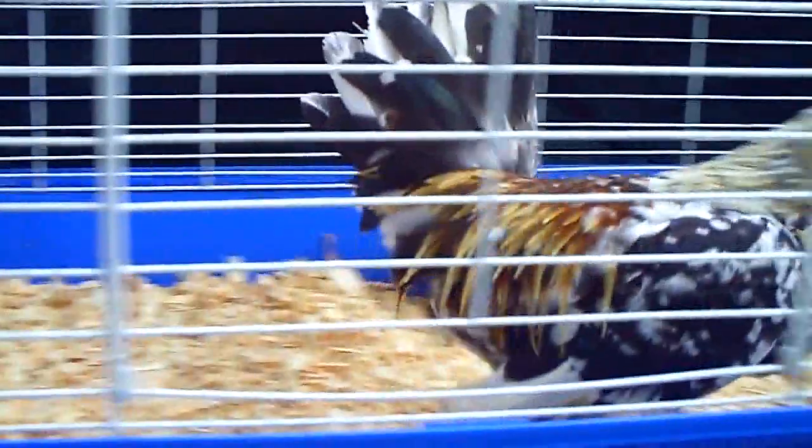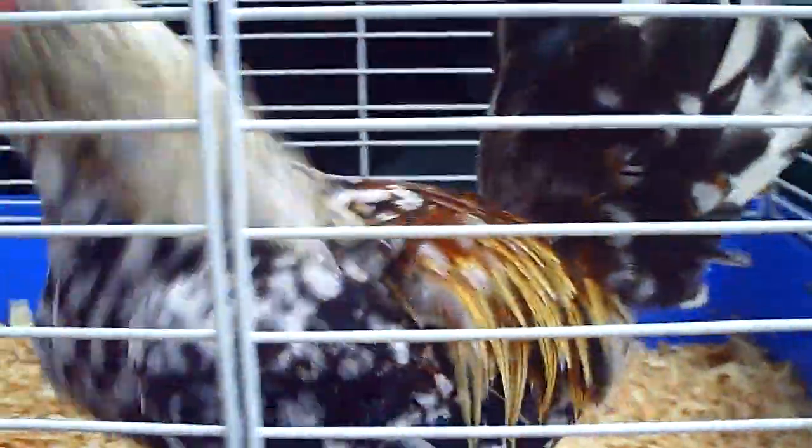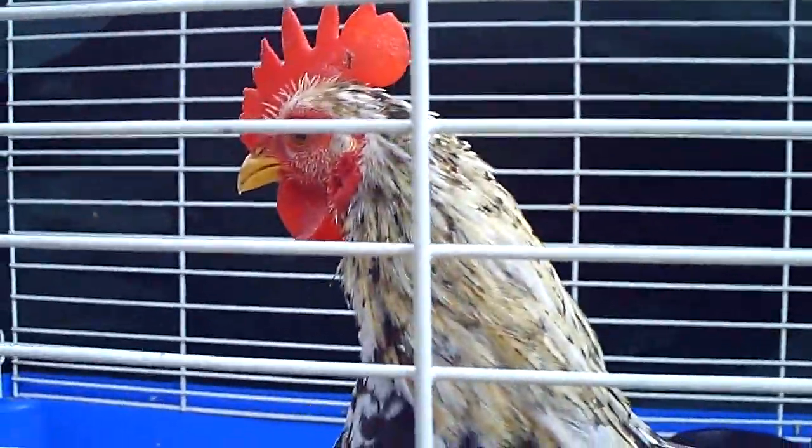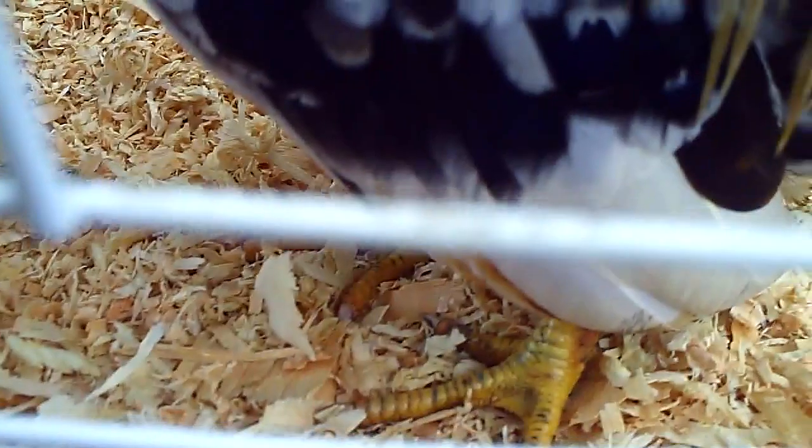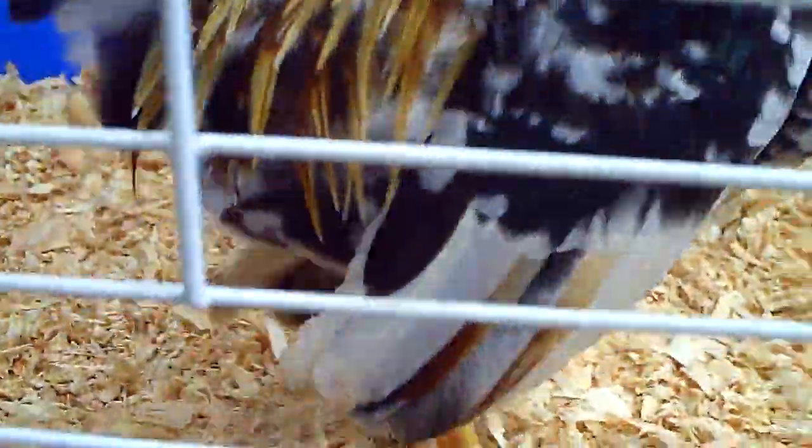So this is Sarama number three, and he looks just like his brother. And that's his feathers, and his tails are just coming in. And his face. And his feet. He's beautiful. I have two of these, they're like twins.